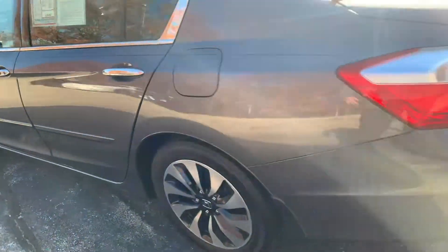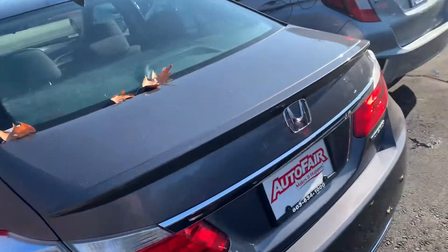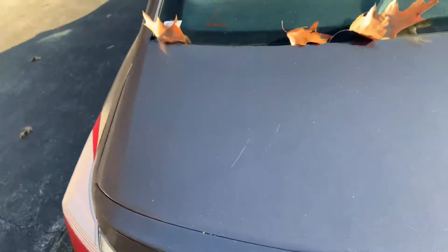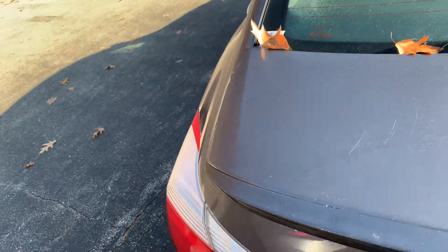I just wanted to show you the condition. It does have keyless entry which is pretty cool. Push that open — very roomy.